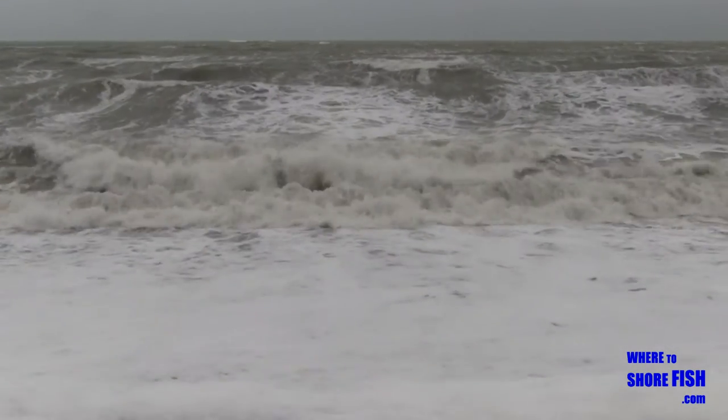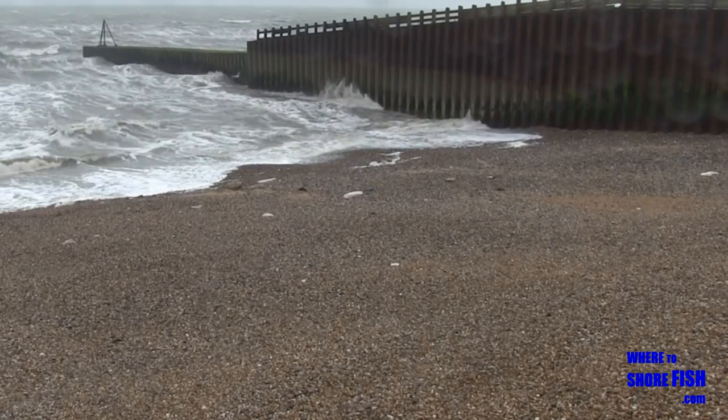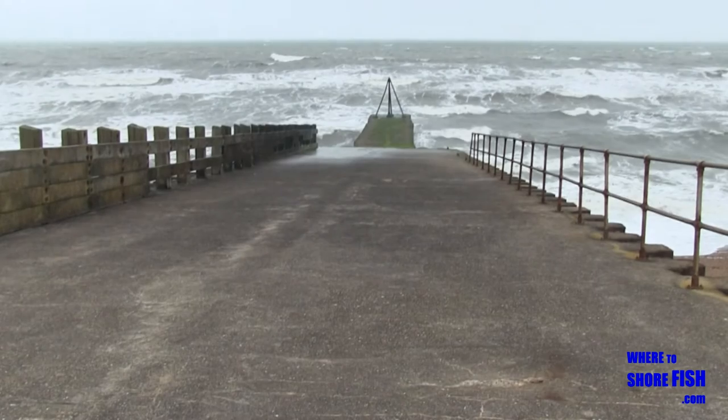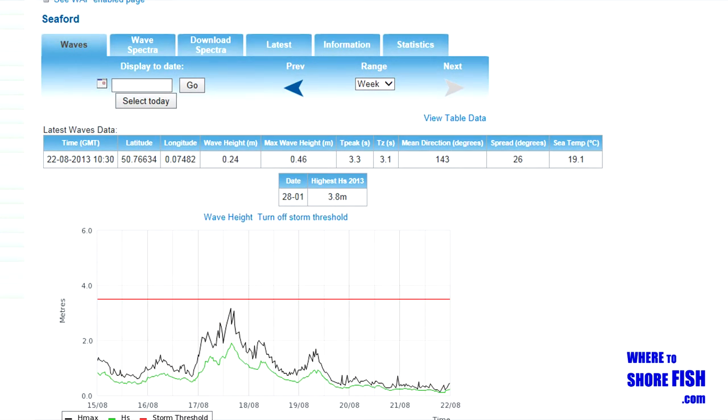This end of Seaford is known as the Deep End, with its shallowing up as we go westwards towards Tide Mills. It can get very rough down this end, so if that is the case, it may be worth moving down to Tide Mills.